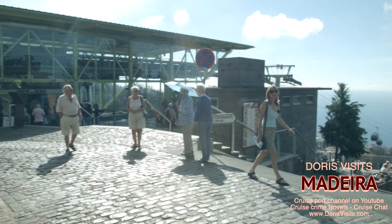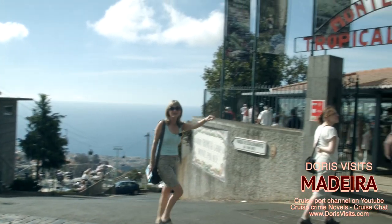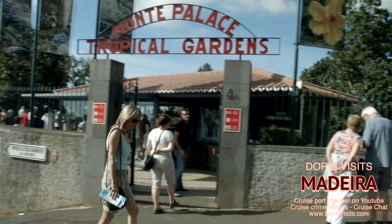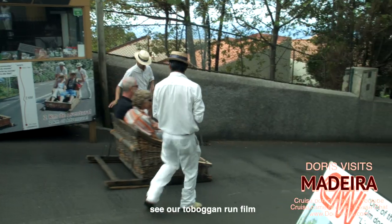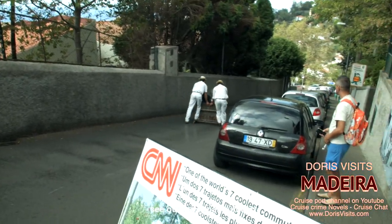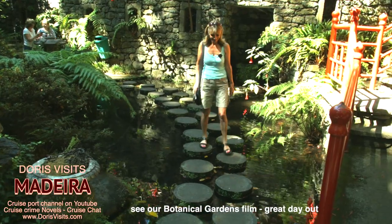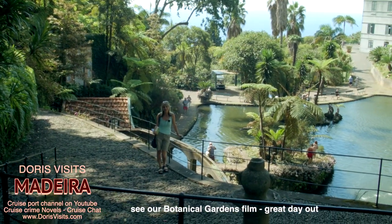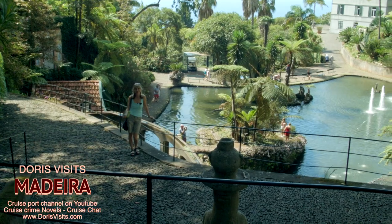At the top of the cable car is the tropical gardens, which costs €12.50 to enter, and up here is the toboggan ride. After you've gone down the mountain, the toboggans are brought back up on a truck. A lot of work has gone into these gardens and they've even made the pathway accessible — if you can't walk, a golf buggy can take you round.